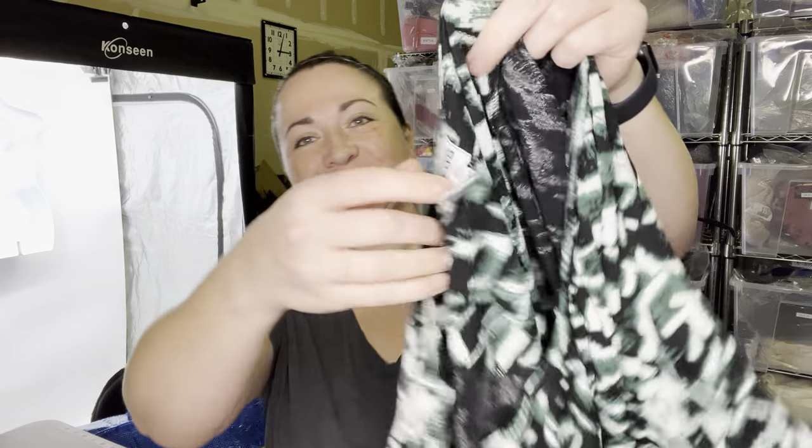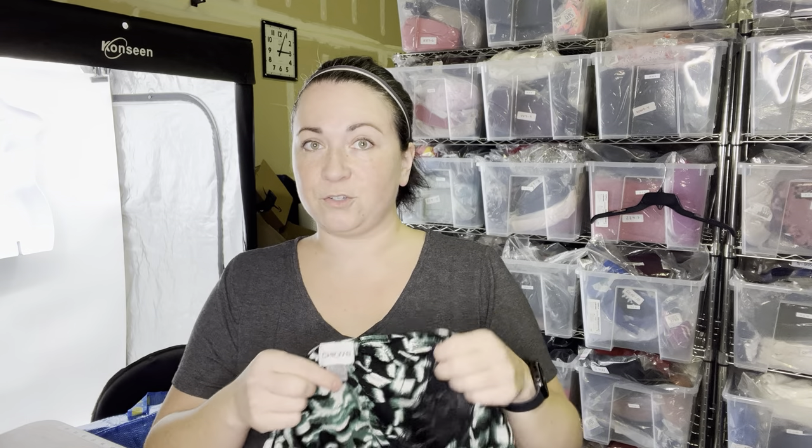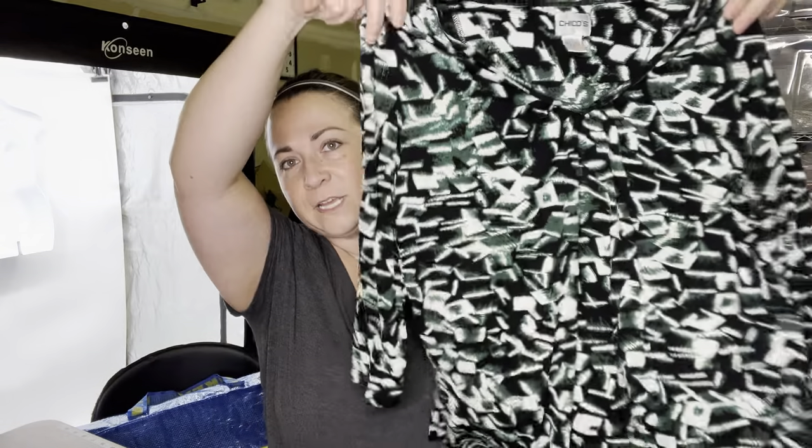Next item is Chico's. If you've been watching my last few hauls, I've been picking up Chico's and I'm creating like a big lot of it, and then I was going to sell it off as a bigger lot, which I have done in the past. I'm now going to make an even bigger lot. So this is going into my Chico's pile. This one's a size two — Chico's has vanity sizing, so that's probably the equivalent of like a medium.